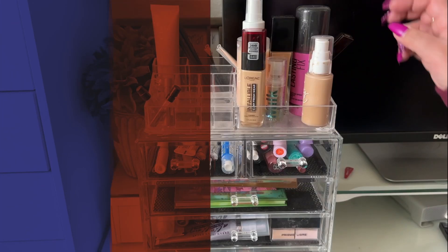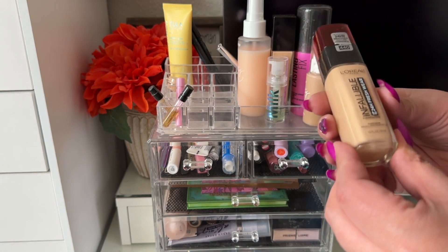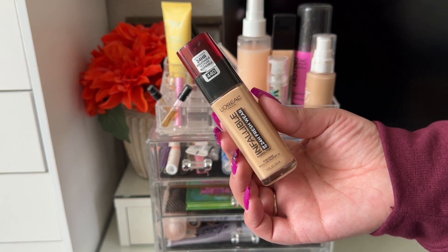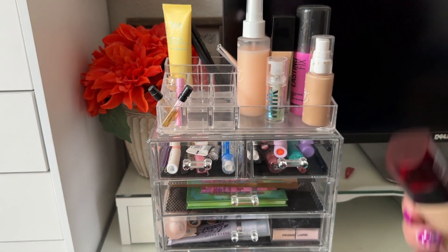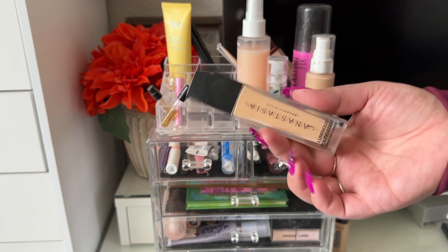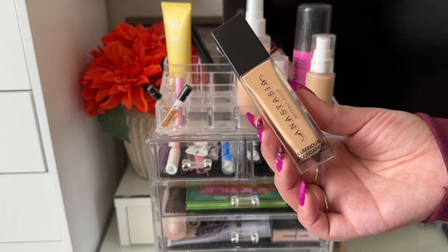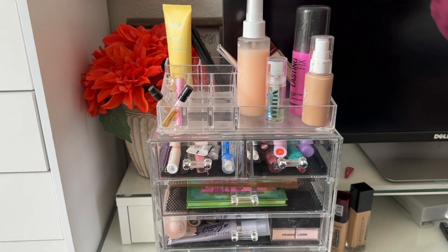Alright, let's jump right in. I have a few foundations. The first one I picked was the L'Oreal Infallible 24-Hour Fresh Wear in shade 440 — it's a beautiful drugstore foundation, definitely will repurchase, really full coverage. I also had the ABH Luminous Foundation in shade 210N — more luminous, more medium coverage, and it looks really beautiful and natural on the skin.